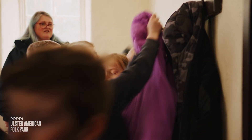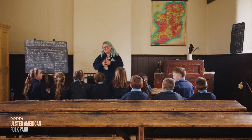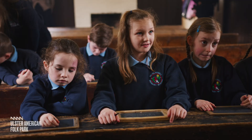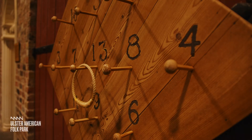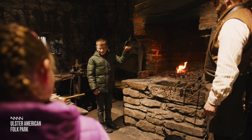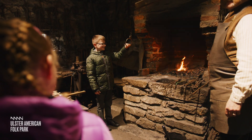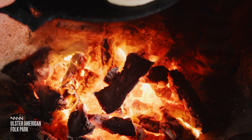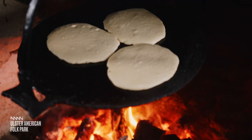In our Chalkboards and Chores workshop, your class will discover what life was like for children back in 19th century Ireland, complete with schoolyard games, authentic lessons in the schoolhouse, and a chance to roll up their sleeves for some household chores. They may even get a chance to sample some soda bread or delicious pancakes made over the open fire by one of our wonderful guides.